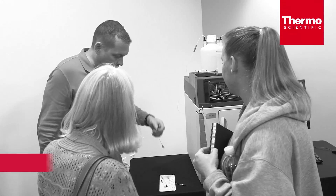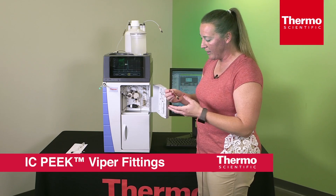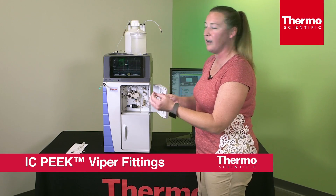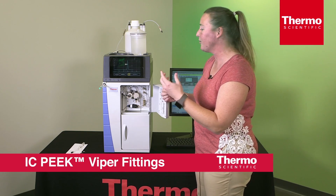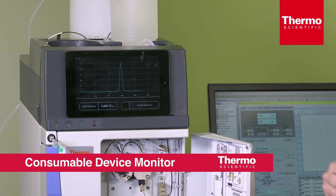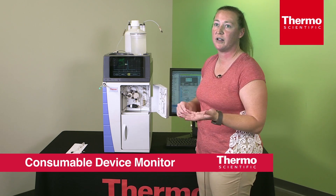The Viper fitting is an excellent new innovation for the IC, because in our current system it is hard to get in — you have to seat the ferrules and make sure you have a tight fit. This feature and the warning features are definitely going to help reduce downtime because we're well prepared, and we can order parts early when we need to.